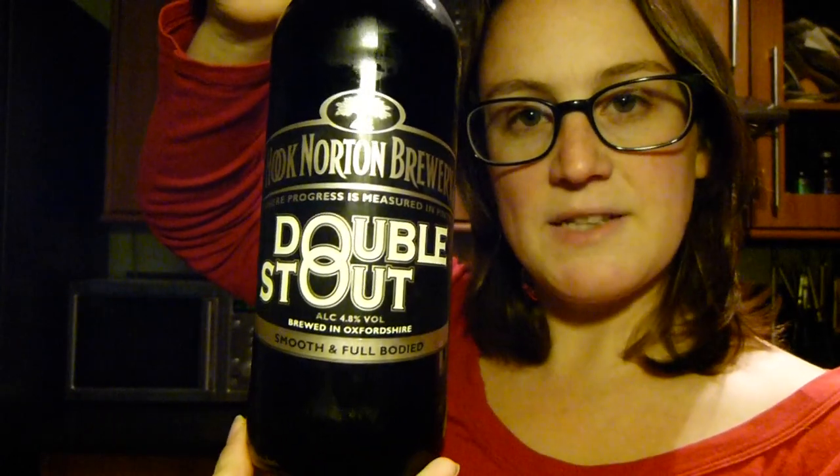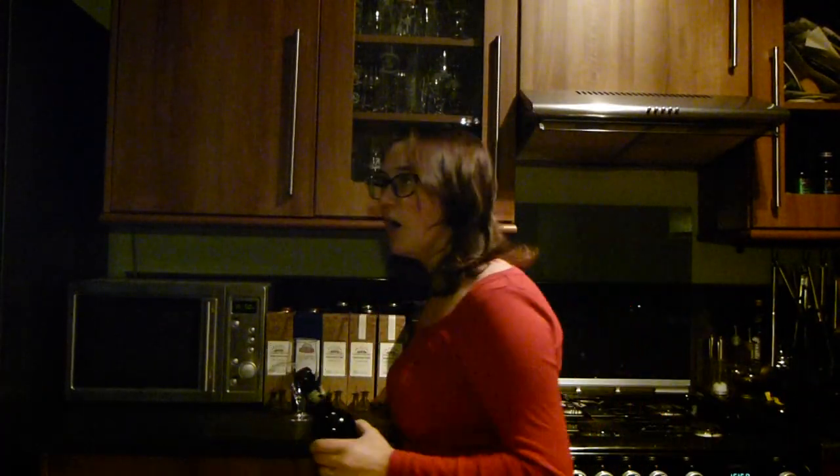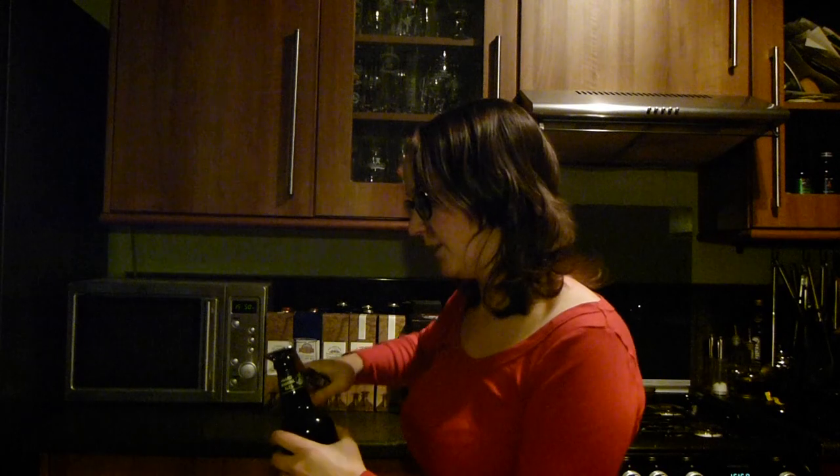It's a 4.8%. I'm quite looking forward to this. I have to excuse my get up — we're decorating here at the moment. I've been filling walls all day, apart from when I went shopping.